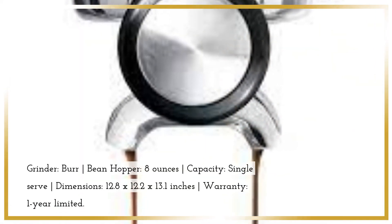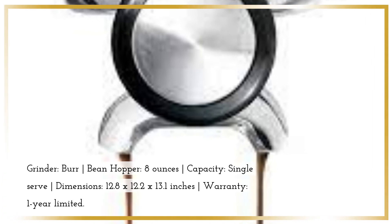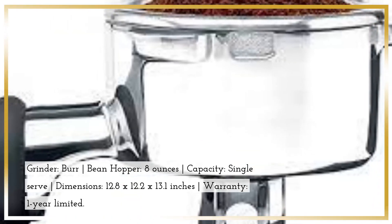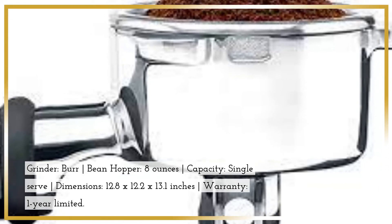Grinder: Burr. Bean Hopper: 8 oz. Capacity: Single Serve. Dimensions: 12.8 x 12.2 x 13.1 inches. Warranty: 1-year limited.